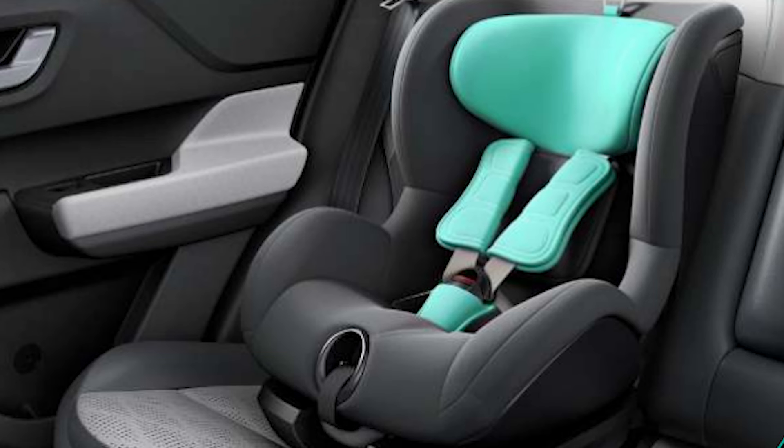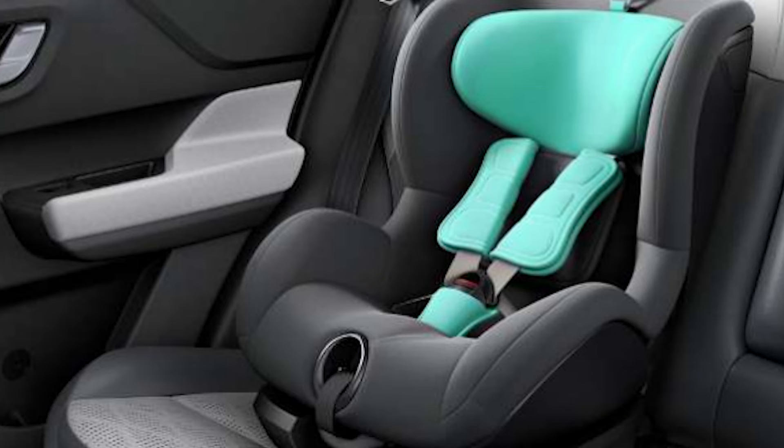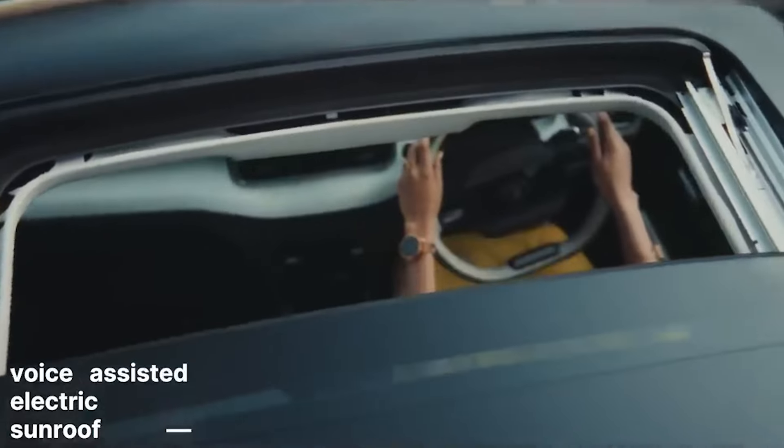If you carry small children, you can use the ISOFIX child seat mounts to securely mount your child seat, making it safe for them.